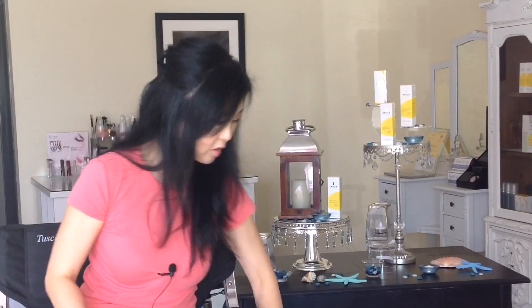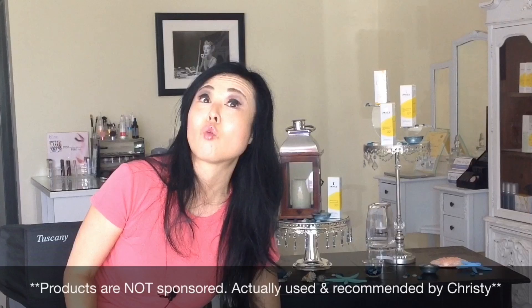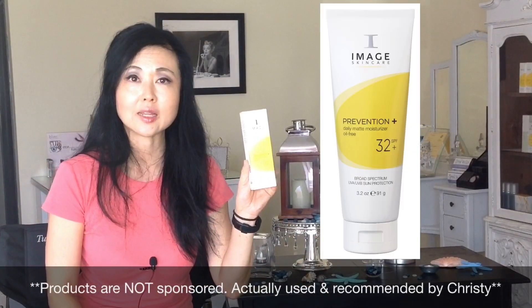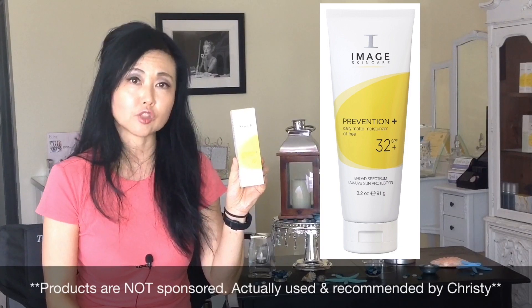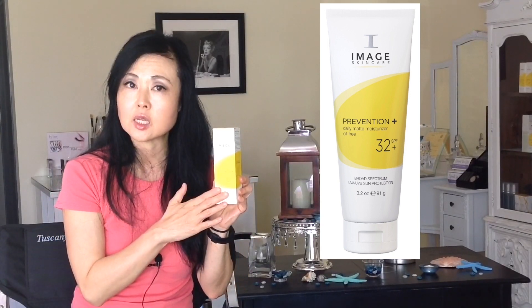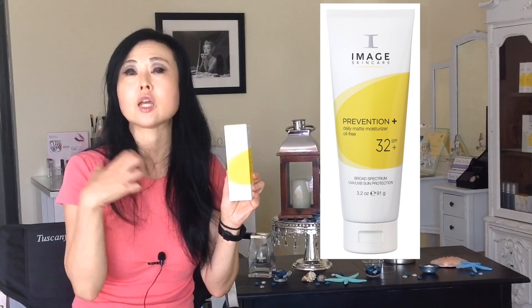Here are two that I'm going to recommend — and there are absolutely more than these. This one is the Image Daily Matte Moisturizer. It has patented micro-sponges in it, so they break open and actually absorb oil as you start to produce more oil throughout the day. It also contains hydrators to increase hydration in your skin.